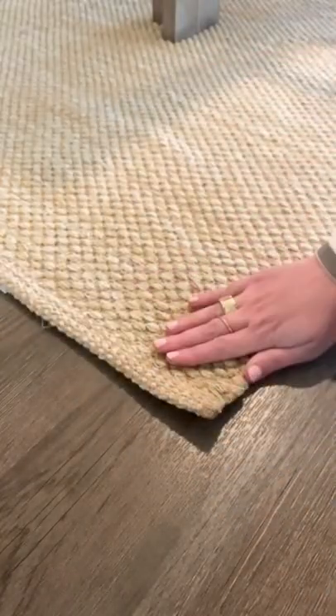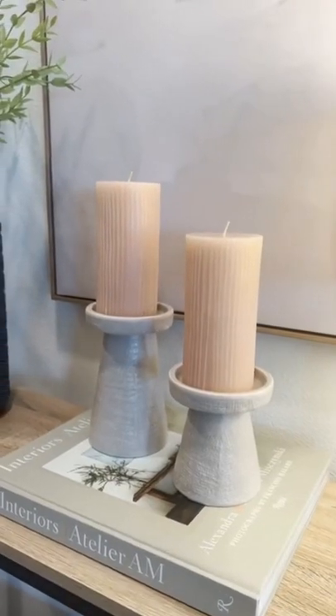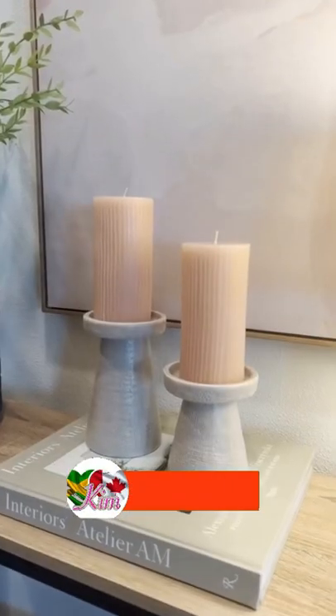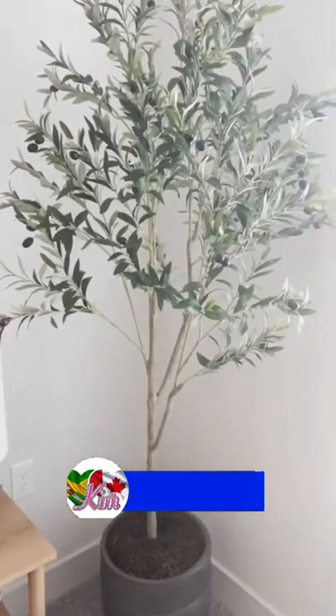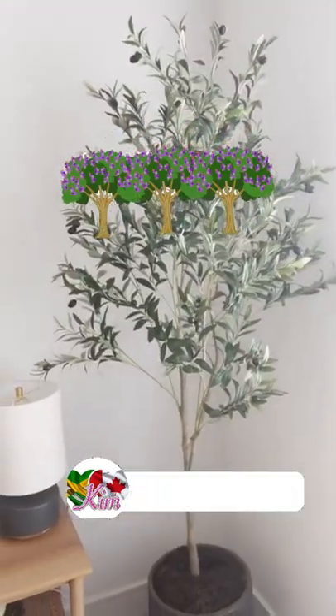Next are these ceramic candle holders — they come in a set of two and also come in black. And then separately I got these ribbed candles that are unscented and really pretty. Lastly is the six-foot olive tree. I've actually bought two of these for my house because the quality is really, really good and I really like the shape of it.